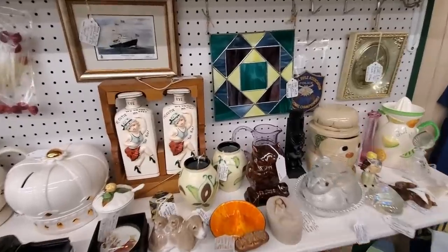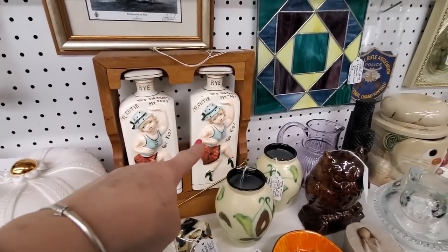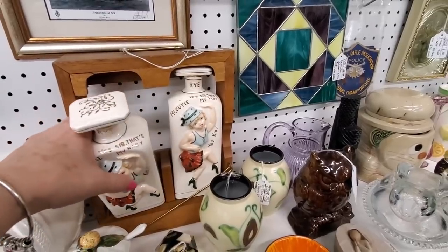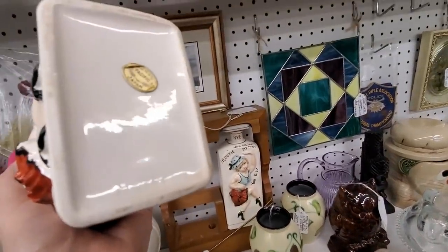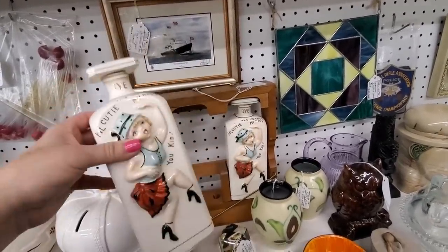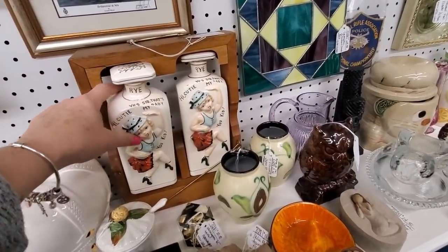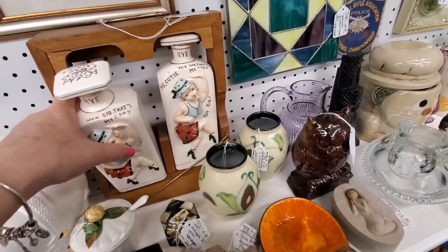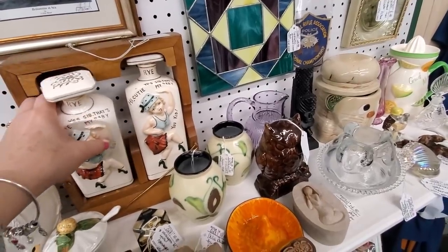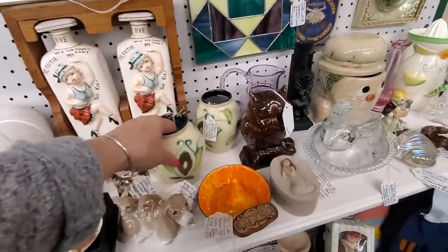Some fun things in this booth like these decanters. Hi, cutie. Yes sir, that's my baby! $24.99. They're rye bottles made by Pacific Products from Japan. Oh man, they're adorable. And they have their... oh, they're musical decanters? When you take them off — golly. I like those.